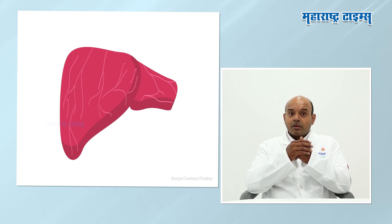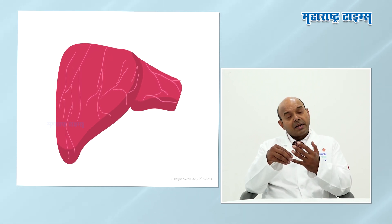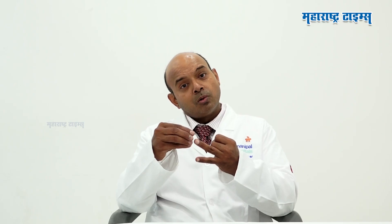Viral Hepatitis A and Hepatitis E are common causes of acute liver failure. If you are infected, 80% of people have a self-limited case. If you have Hepatitis, it is typically self-limited.